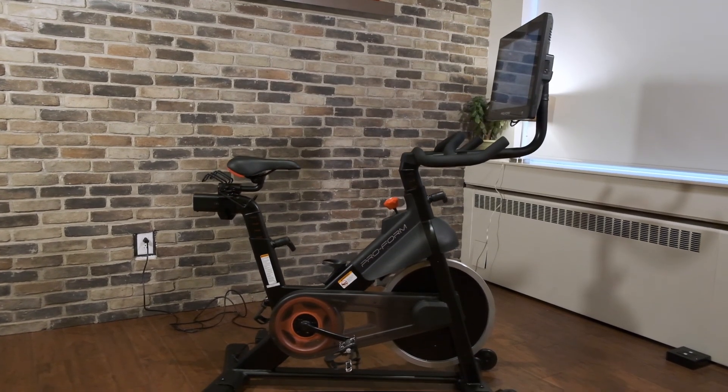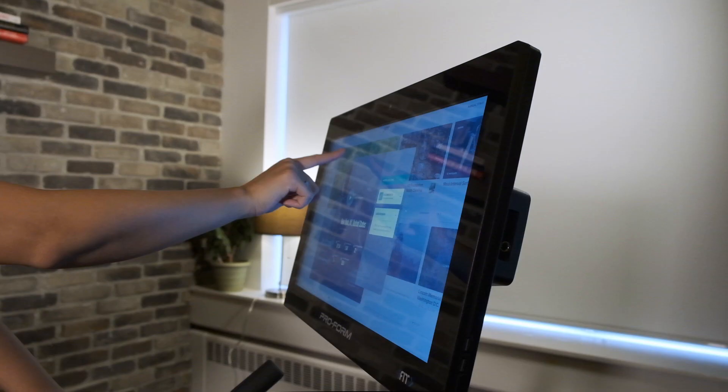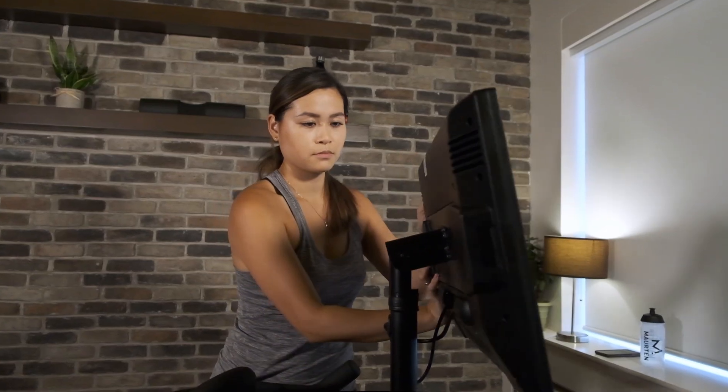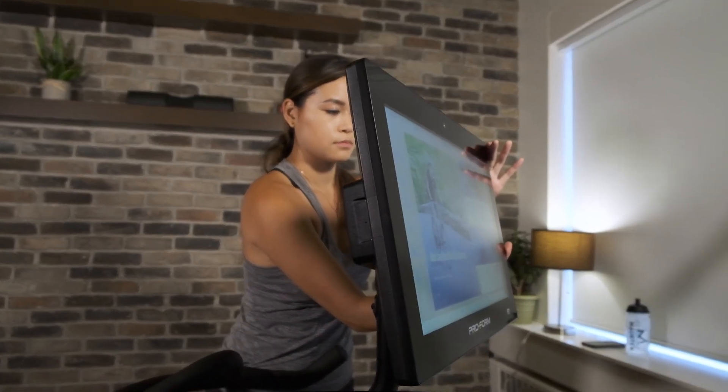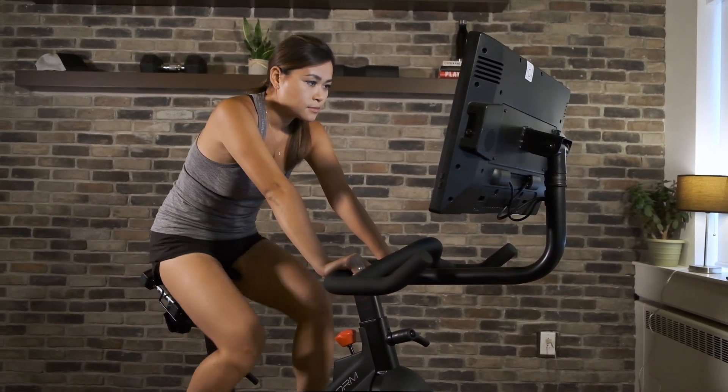Finally, we're also looking at a pretty solid warranty policy here with the Pro22 — with the frame at 10 years, parts at 2, and labor at 1. The bike also comes with a 30-day money-back guarantee and free shipping, which isn't something we always see from other manufacturers. At roughly $1,500, depending on available discounts, the ProForm Studio Bike Pro 22 offers a ton of features, making it a strong contender against some of the higher-priced models out there. The wide range of professional training options paired with its large 22-inch high-definition swivel touchscreen makes it a fantastic choice if you're looking to add a comprehensive range of cardio and strength training to your home workouts.